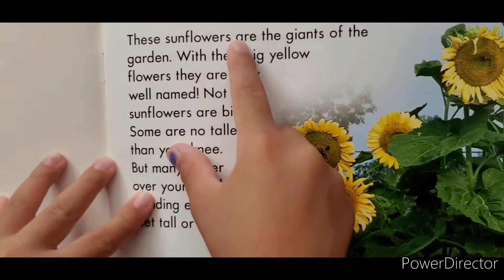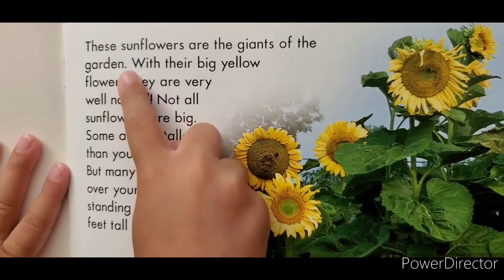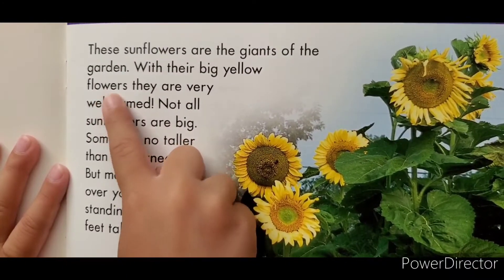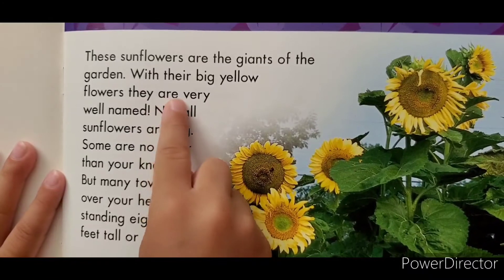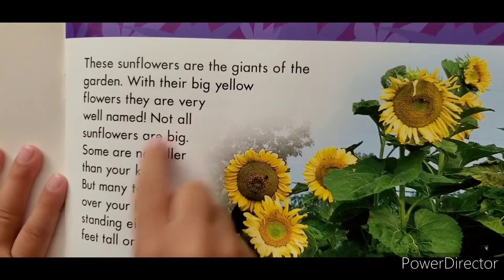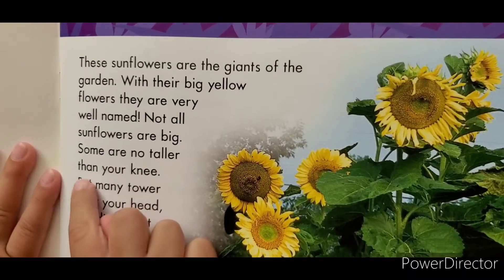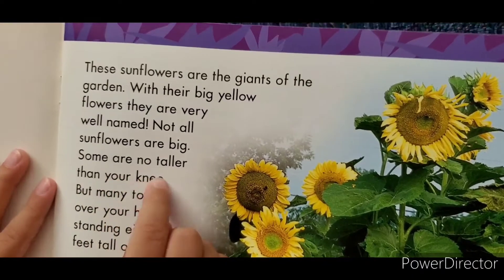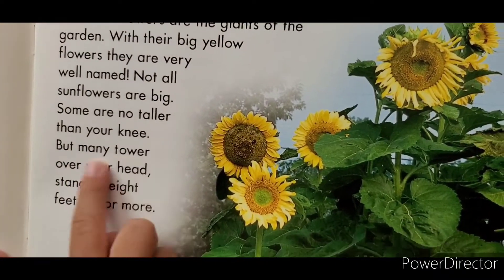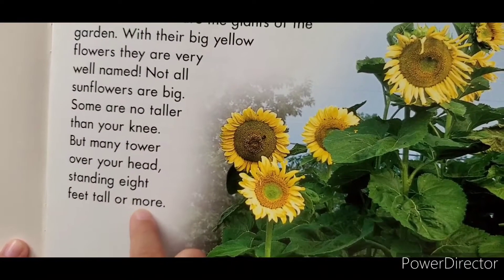These sunflowers are giants of the garden. With their big yellow sunflowers, they are very well-known. Not all sunflowers are big. Some are no taller than your knee. But many tower over your head, standing eight feet tall or more.